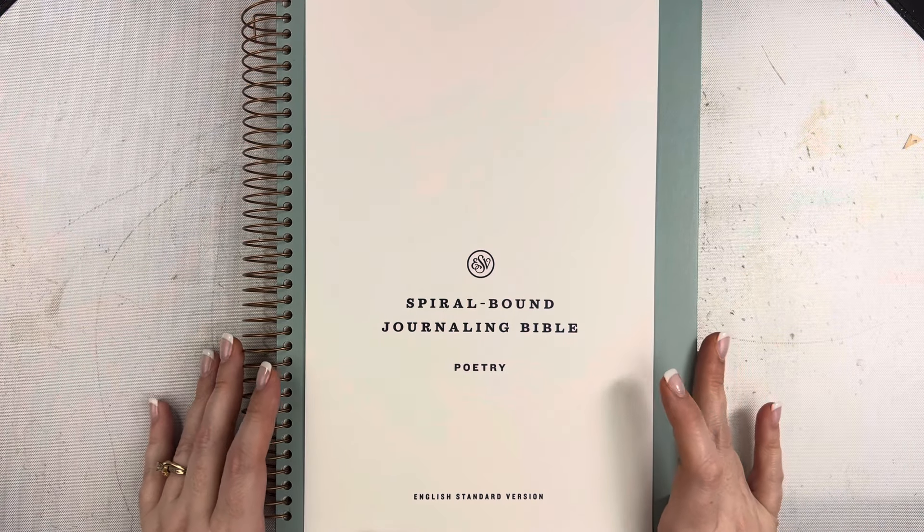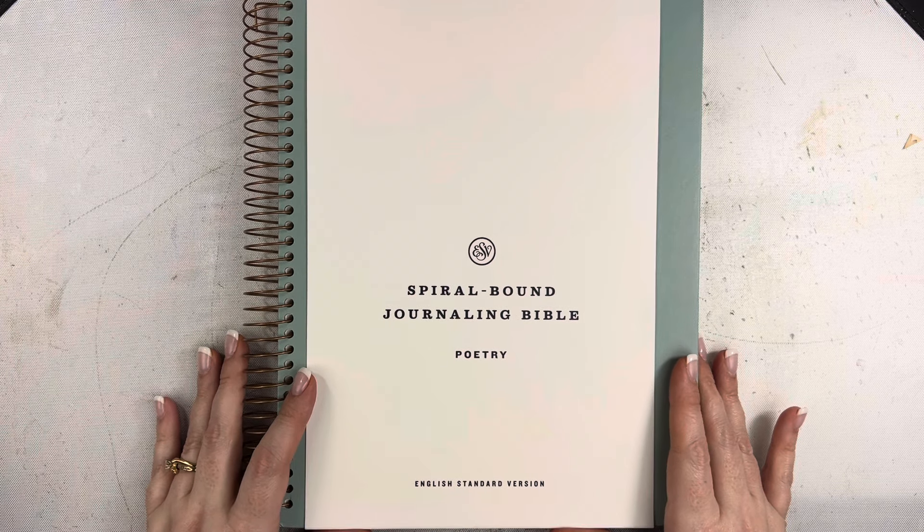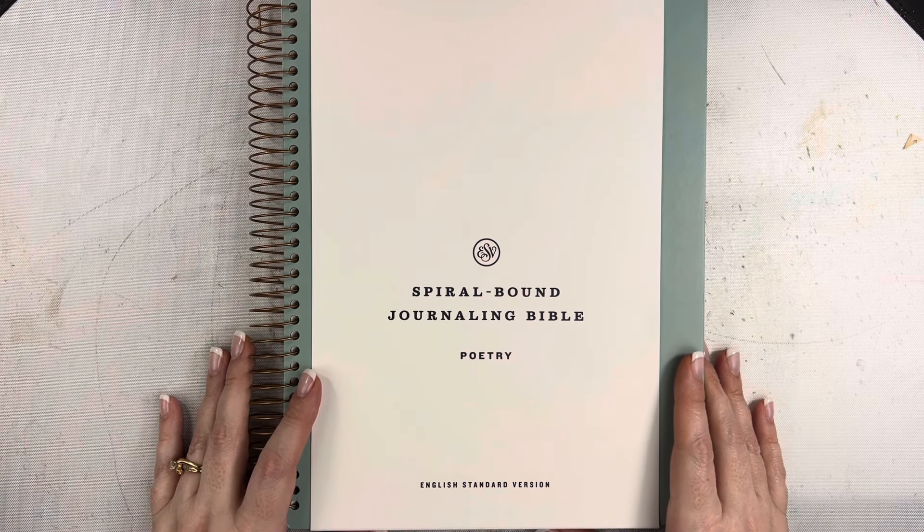Hi friends, Mindy here. Today I am sharing with you this spiral bound journaling Bible from Crossway. They sent this Bible to me for review and I wanted to share it with you today.